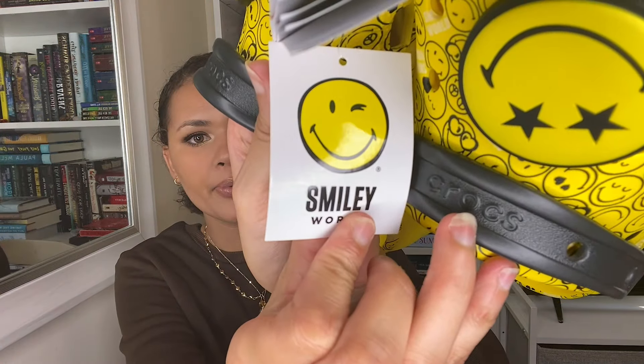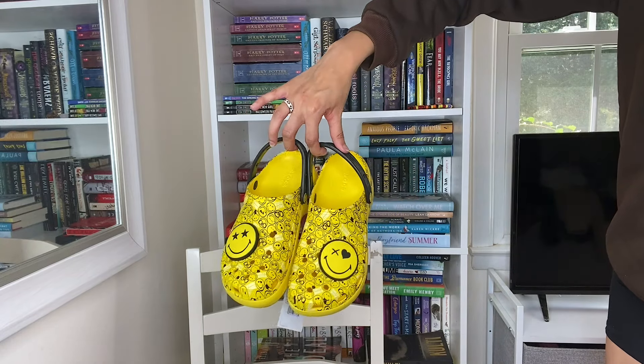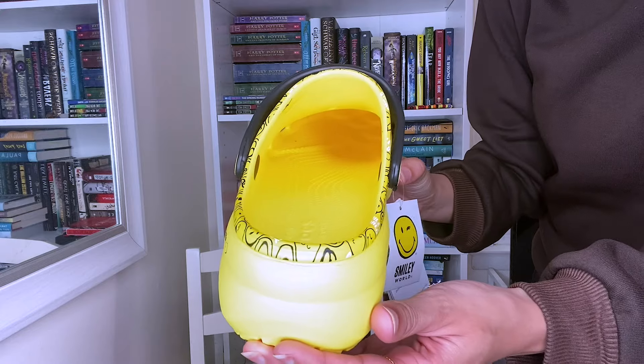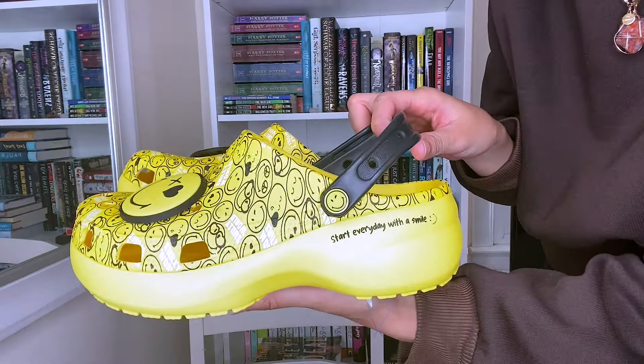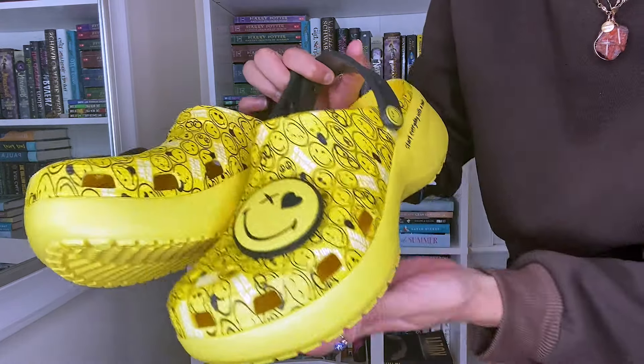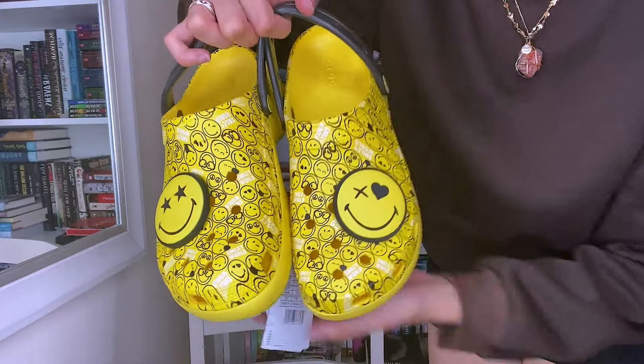A little bit about this clog: it has an elevated 1.6-inch, 41-millimeter wedge height measured from floor to heel. It has the same classic upper, customizable Jibbits charm holes on the upper and back strap, iconic Crocs comfort, lightweight, flexible, 360-degree comfort.